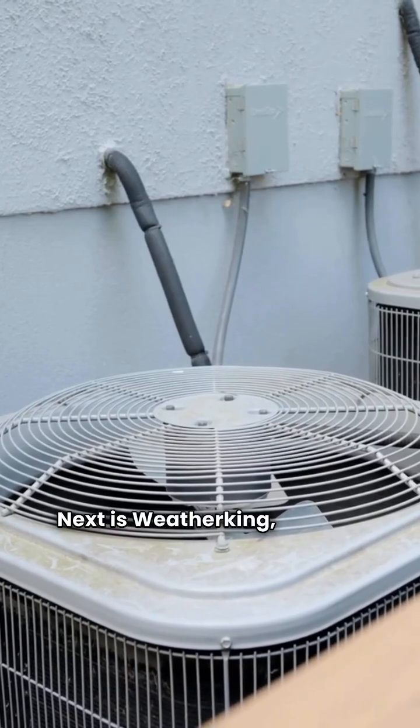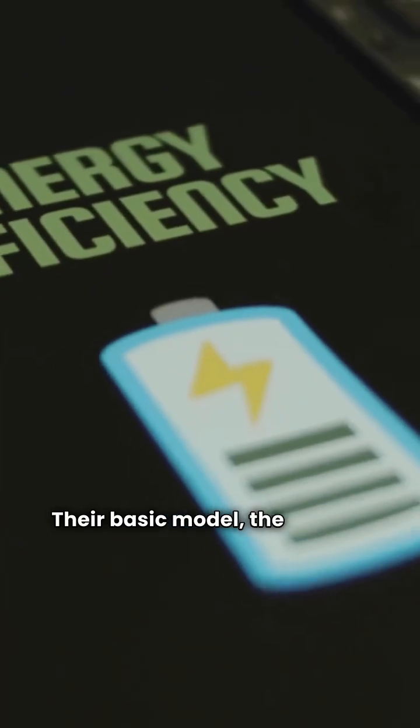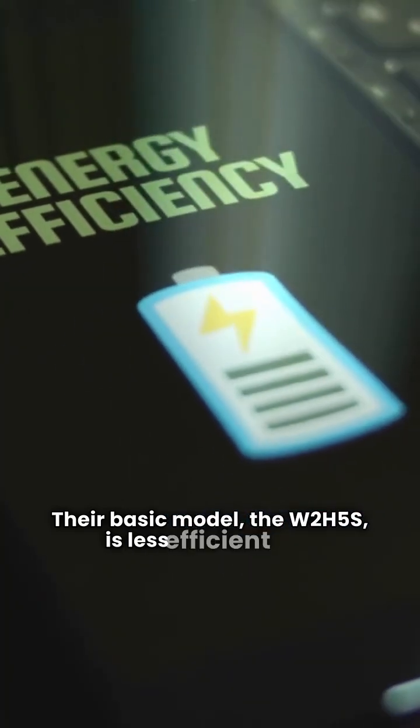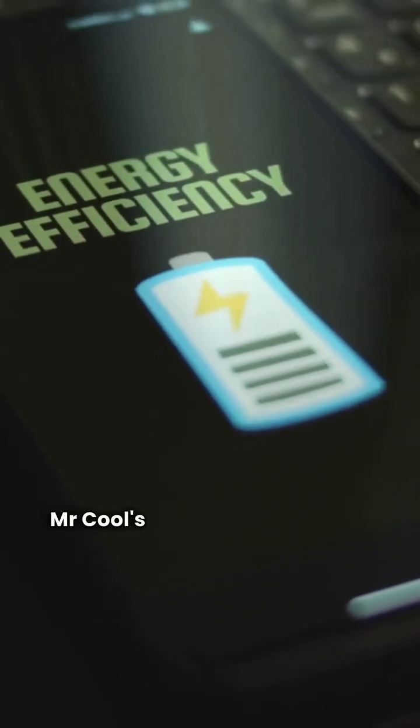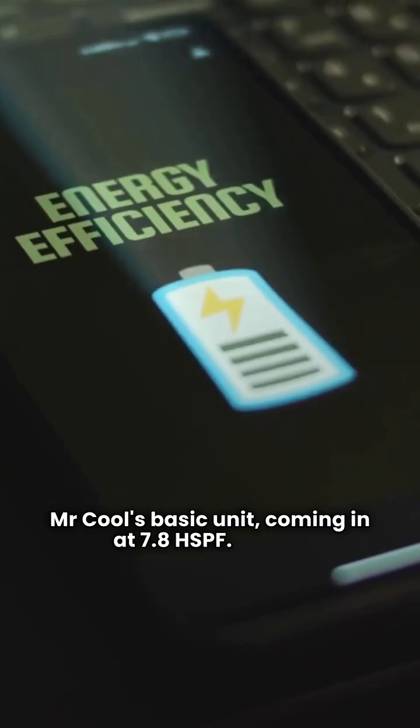Next is Weather King, a brand from the Rheem family. They are a budget pick, earning a three-star rating overall. Their basic model, the W2H5S, is less efficient than Mr. Cool's basic unit, coming in at 7.8 HSPF. Skip it.